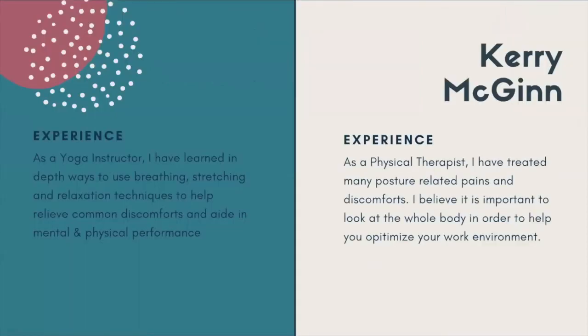A little bit about me. The reason I really love talking about ergonomics is because from a physical therapy standpoint I've seen a lot of posture-related aches, pains, and discomforts. I really believe it's important to look at the whole body so we can best help you feel good and work best in your home environment. From my yoga instructor perspective, I've learned different ways to breathe, stretch, and use relaxation techniques to relieve common discomforts and aid in overall physical and mental performance.